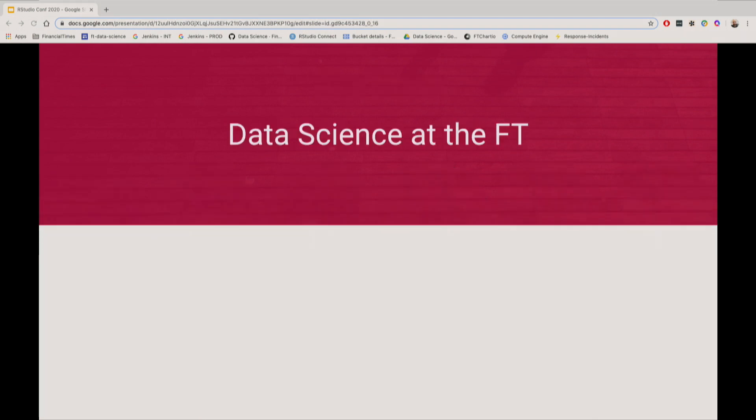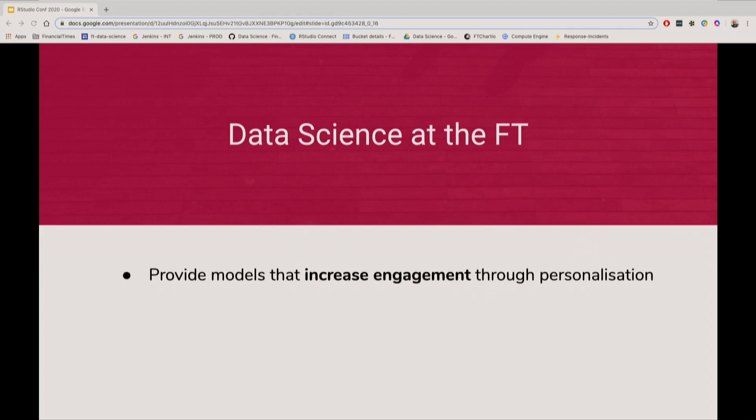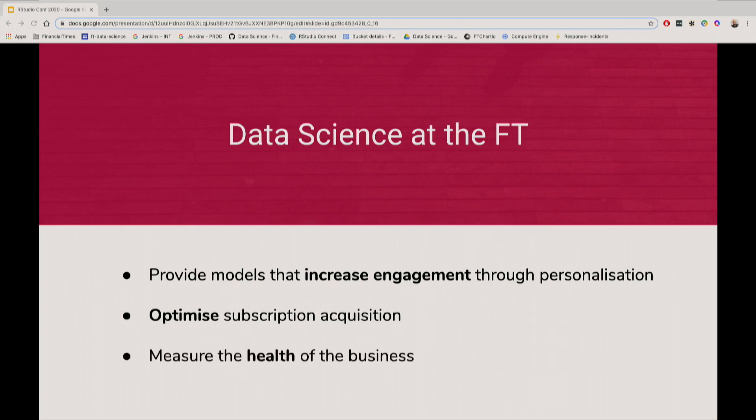Data science in the FT can be summarized into three points. The first is that we're trying to create models that allow users to become more engaged with the product we offer — either the website or the app. We usually try to do that by adding more personalization to the user journey, by promoting specific types of content or different products that the user might not have interacted with in the past. The second point is that we try to optimize all of the different parts of our acquisition funnel — getting better at acquiring new subscriptions and maintaining those subscriptions. And finally, we develop a set of different metrics to make sure that the health of the business looks good.